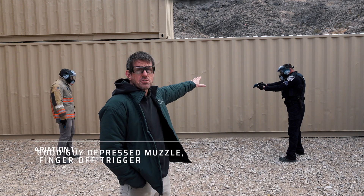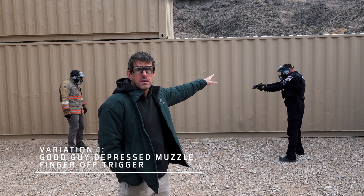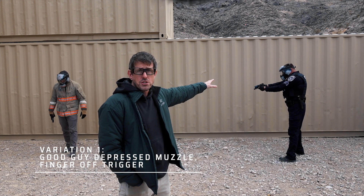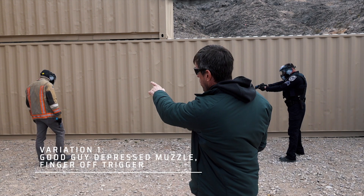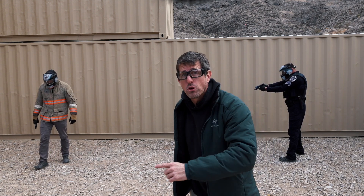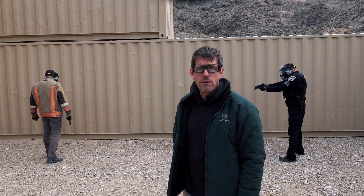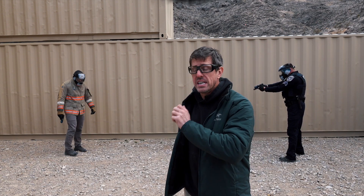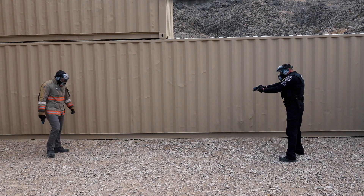We're set up for our first exercise. Travis, the officer in blue, is at a depressed muzzle orientation with his finger off the trigger — properly trained. Doug, our adversary, has that muzzle pointed all the way at the ground but with horrible trigger finger discipline — finger on the trigger. Once Doug initiates the raising of that muzzle, it's going to be on. We'll see who reacts first.